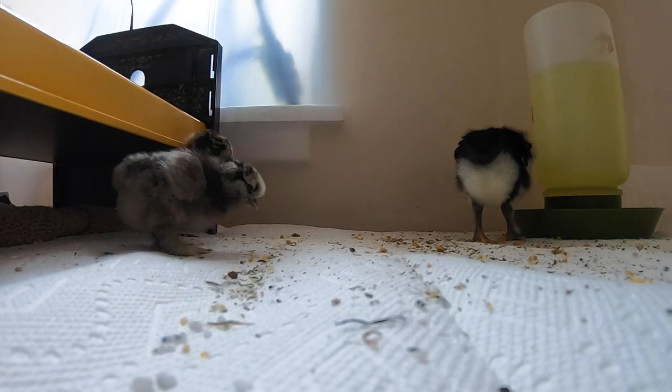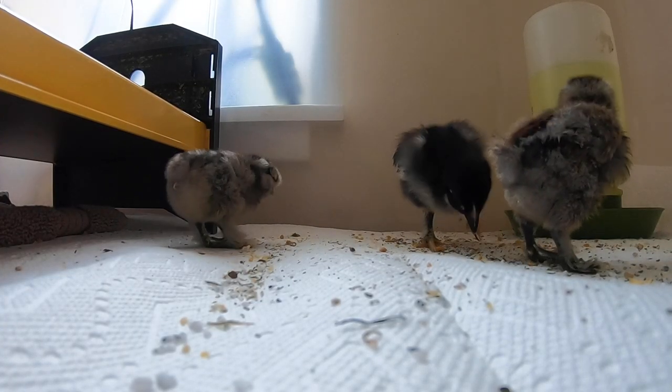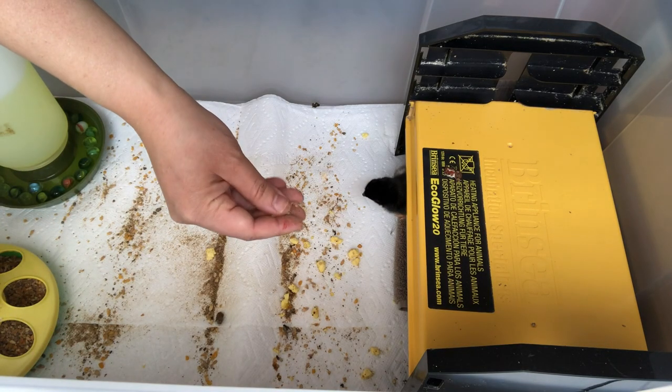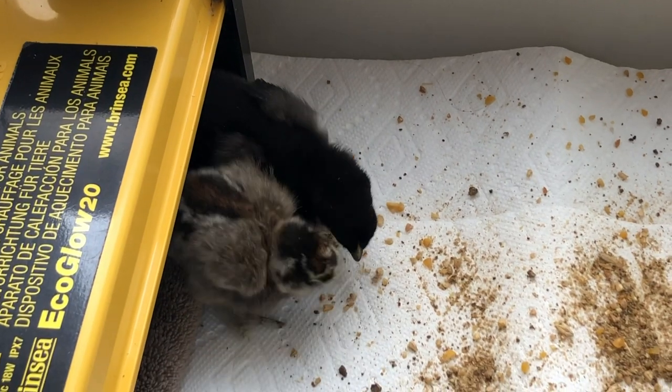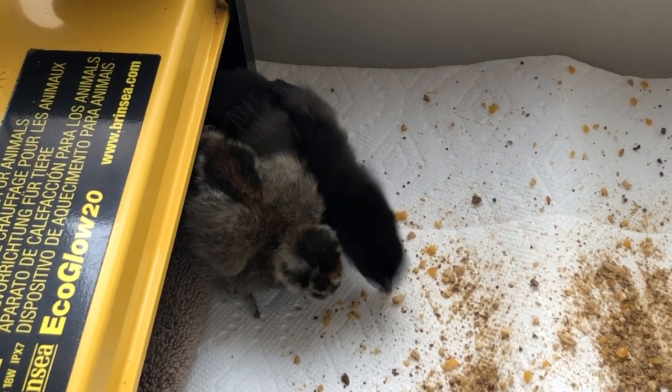So you've got your brooder, your heat source, your feeder and waterer with everything that needs to go in it, and your grit. Now you need to think about bedding. When baby chicks first come home, I like to use paper towels because it gives them really good traction on their little feet — you want them to develop correctly and avoid problems from slippery surfaces. You can also sprinkle feed on the paper towels along with a little grit, making it super easy for chicks to find food and water as soon as they arrive.